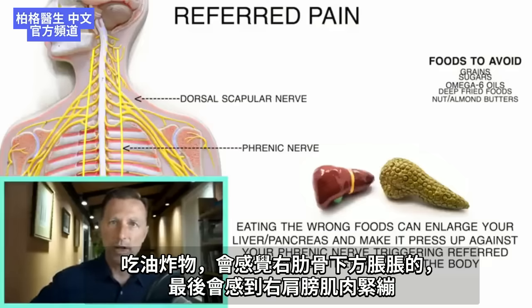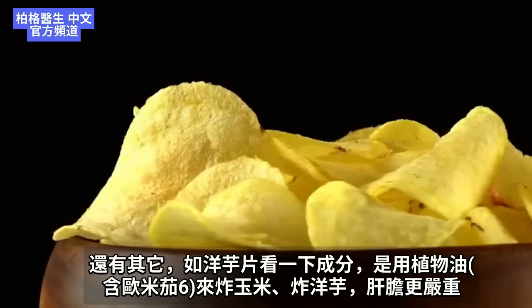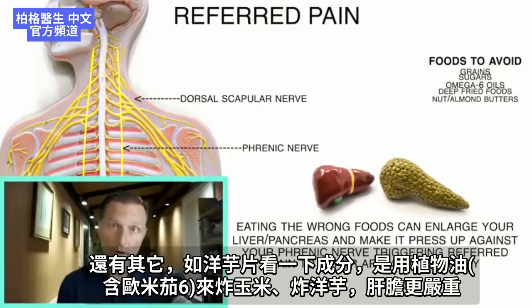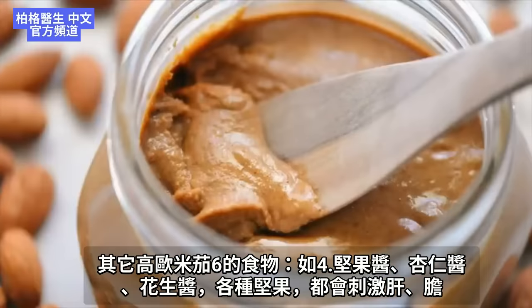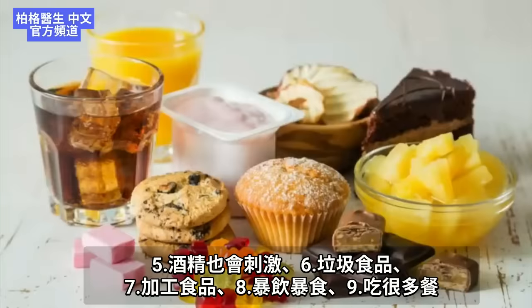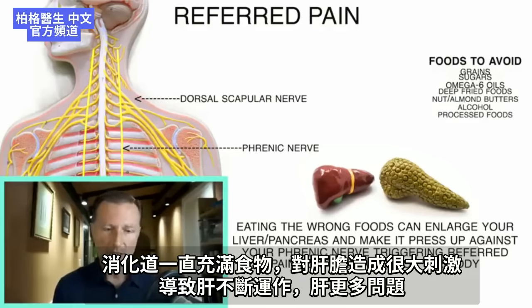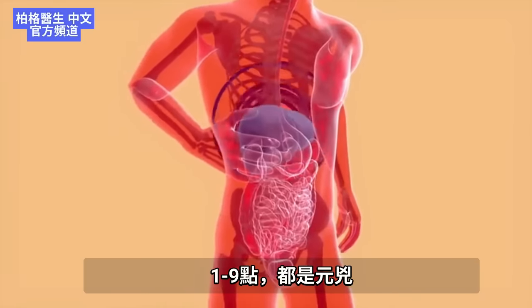When you eat deep-fried foods, you're going to feel bloated underneath the right rib cage and eventually feel tension in those muscles. Deep-fried items like chips are also a problem — check the ingredients and you'll find some type of oil they fry the corn or potato in. Other high omega-6 foods include nut butters like almond butter and peanut butter, and nuts in general. Alcohol, junk foods, processed foods, heavy meals, and eating frequently — keeping your digestive tract filled with food all the time — are all very irritating to this area and force the liver to work constantly.